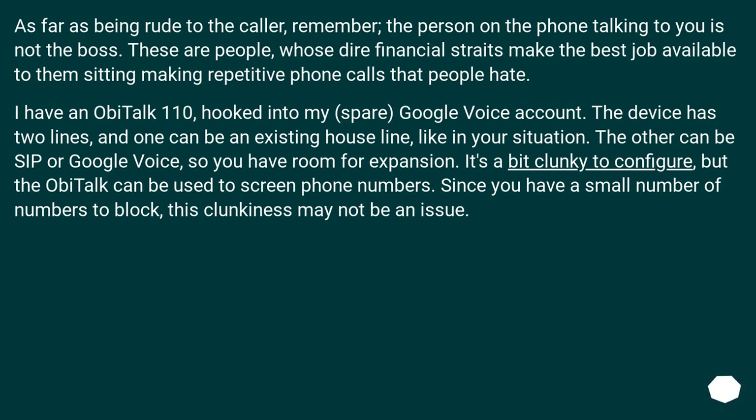As far as being rude to the caller, remember: the person on the phone talking to you is not the boss. These are people whose dire financial straits make the best job available to them sitting and making repetitive phone calls that people hate.